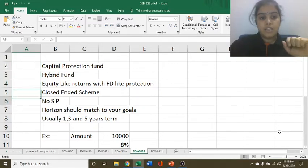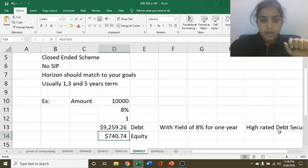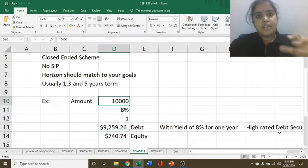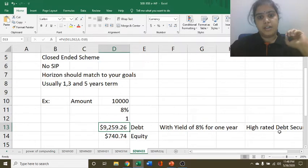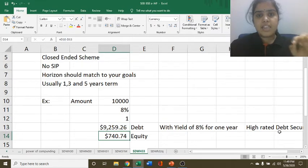Let us try to see how this fund works. For example, if you are investing 10,000 rupees and today's one year debt papers yield is 8%, then if we are discounting 10,000 with 8% for one year, it comes out to be 9,260 rupees nearly. So out of this 10,000, 9,260 rupees will get invested in the debt securities with a yield of 8% for one year and the remaining 740 rupees